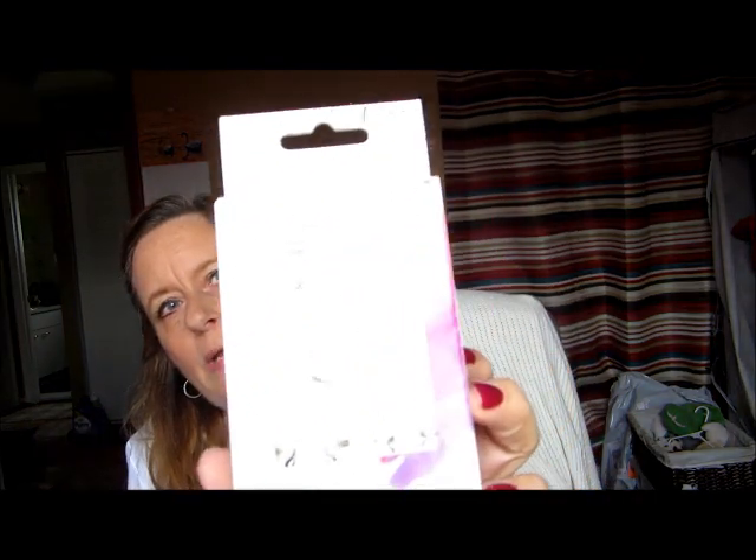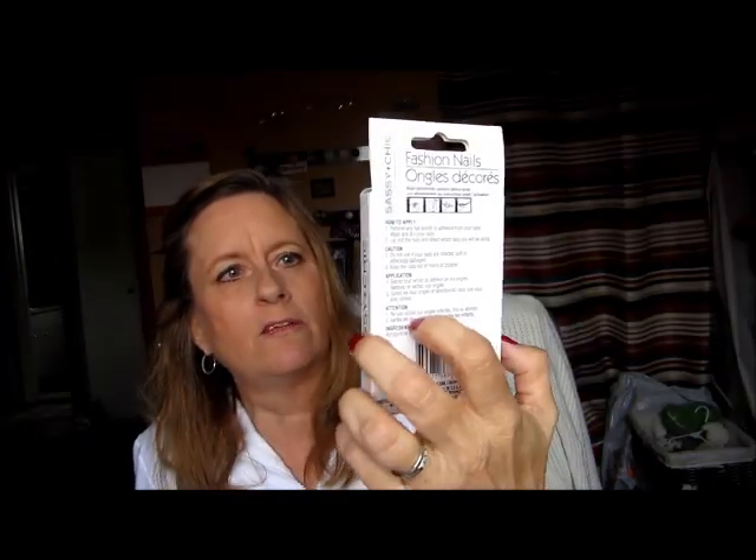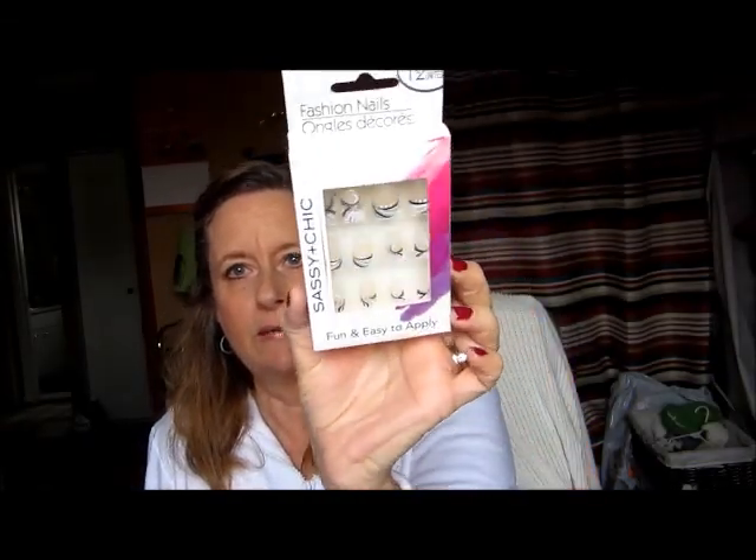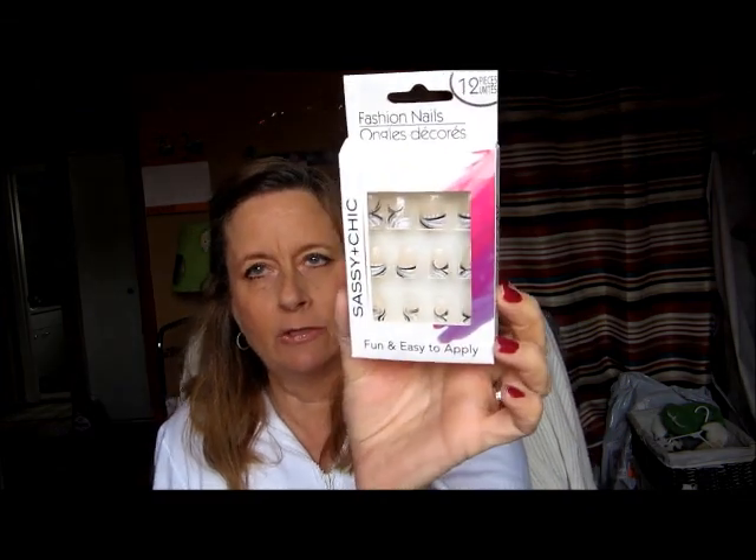Last but not least, I picked up the Sassy and Chic fashion nails. I thought these were so pretty. I'm going to try these for New Year's — I think they would be really pretty for that. I don't know if you can see them because of the glare even though there's no sun out today with all the cloud coverage.